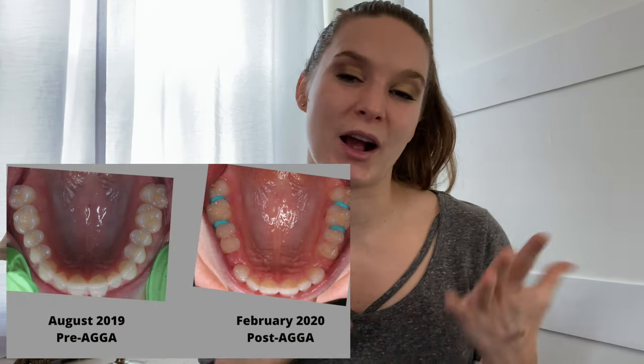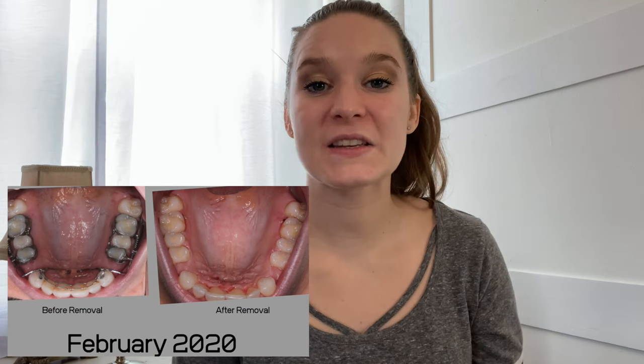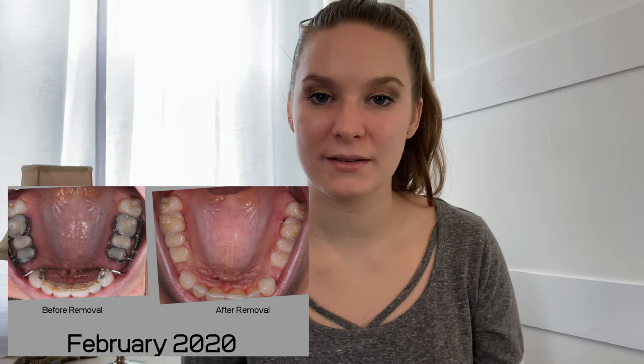Hey guys, welcome back to Dental Dork. My name is Chrissy and I'm a registered dental hygienist. I wanted to make a quick video on my results of my OsteoRestorer or my AGA appliance. AGA stands for Anterior Guided Growth Appliance and it's the same thing as the Osteo Restorer Appliance.